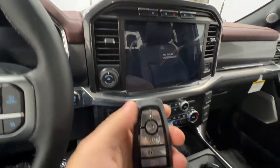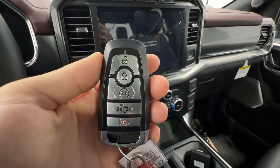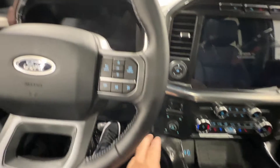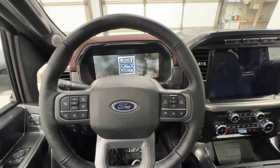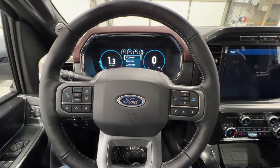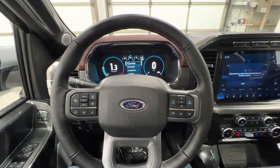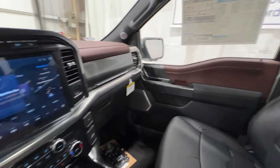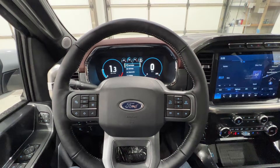This is the key to this F-150 Lariat — you have the intelligent access key fob with remote start, as well as the tailgate release. That key is standard on all Lariat models. You also have push-button start. This F-150 has the 2.7L twin-turbo V6 paired to a 10-speed automatic transmission, making about 325 horsepower and 400 foot-pounds of torque.